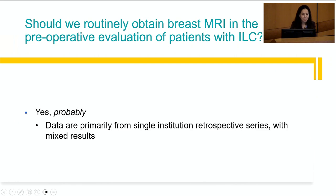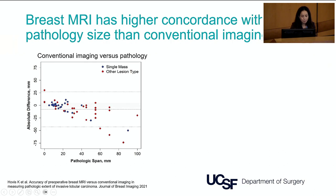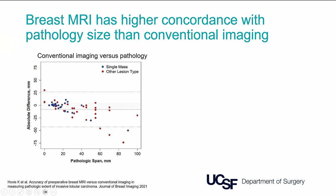Should we routinely obtain breast MRI in the preoperative evaluation of patients with ILC? The answer is probably yes, though the data are primarily from single-institution retrospective series with mixed results. In my own practice, I always obtain a breast MRI before operating. There are data showing that breast MRI has higher concordance with pathology size than conventional imaging. For lobular tumors smaller than two centimeters, conventional imaging shows fairly good concordance, but as tumors get larger, mammography and ultrasound significantly underestimate the true tumor size.